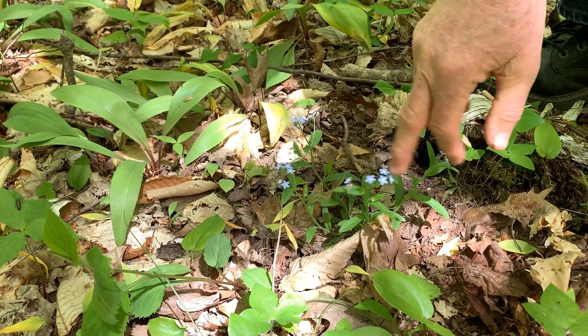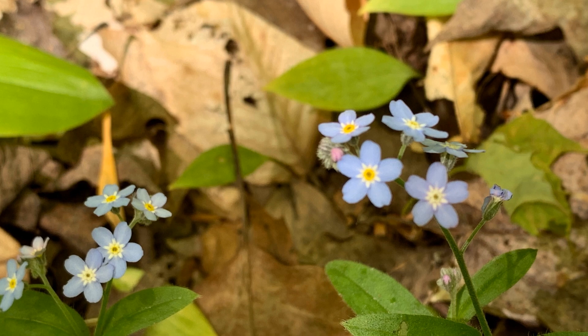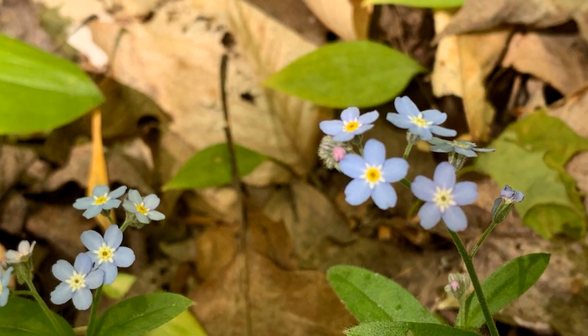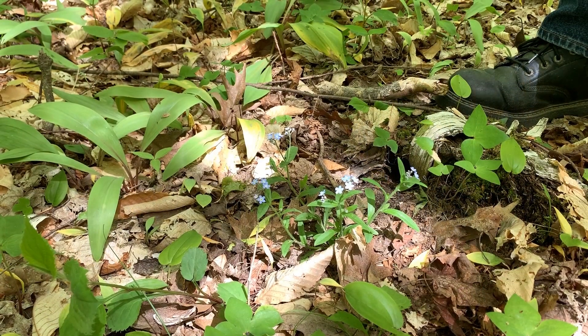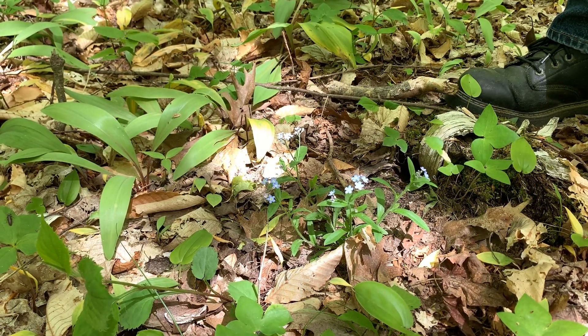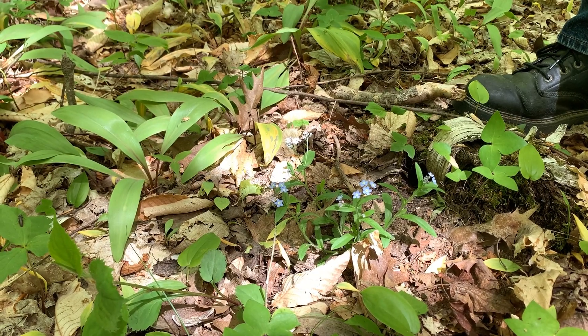It is a nice blue with a yellow center. It's a perennial, but doesn't live for many years — it reseeds prolifically. This is an area near the campus that we started picking every blooming forget-me-not we found every year. This was year eight, and there's much less in here, but there's still a seed bank in the ground apparently, and they germinate.